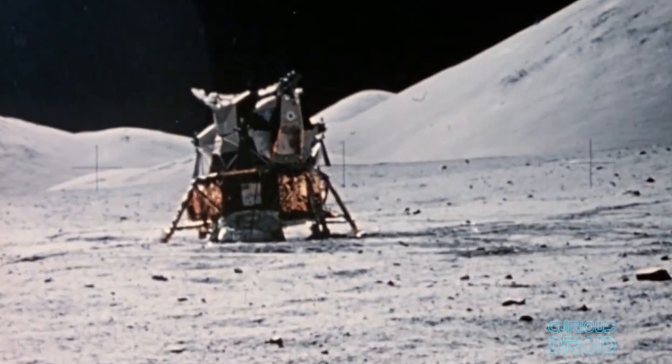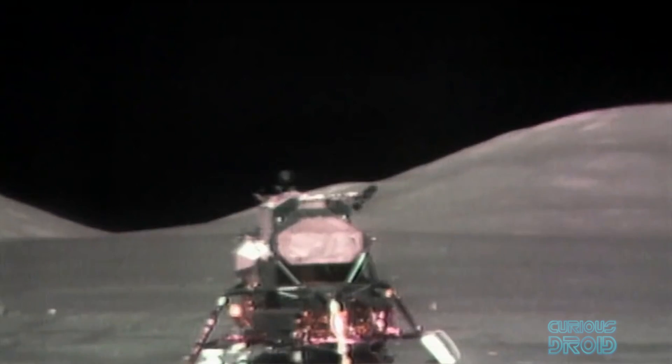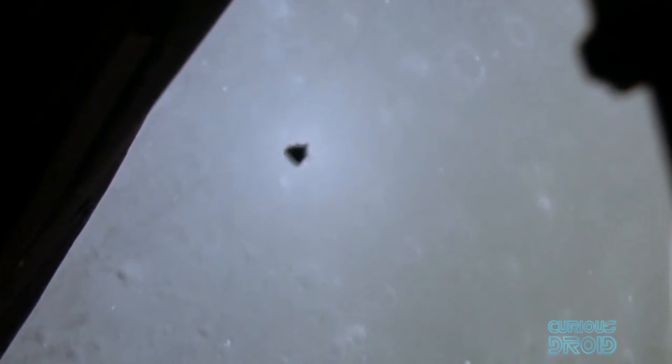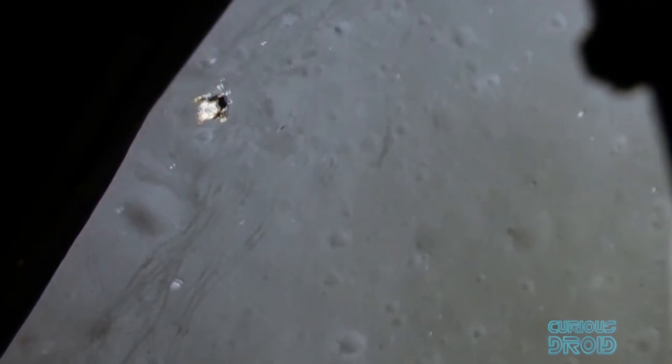The Apollo missions landed with a complete lander, but they couldn't return in the same way — only the ascent stage of the lander took off to return the crew, and they had very strict weight limits. Too much weight and they might not make it back to the command module. Literally every kilogram made a difference, and that was the reason for leaving behind the seemingly random list of objects, as we will see later.